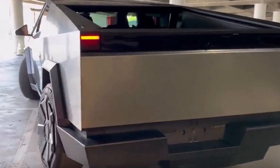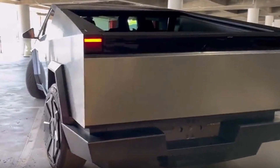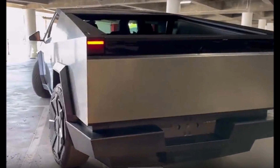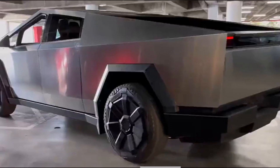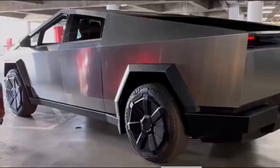The automaker is expected to give an update about the production version of the Cybertruck in late September during a delivery event. Do you like this new feature? Let me know your thoughts in the comments section below. This is Armin Haryan from torquenews.com. Visit us on our website for daily automotive news. God bless you and I'll see you soon in our next report.